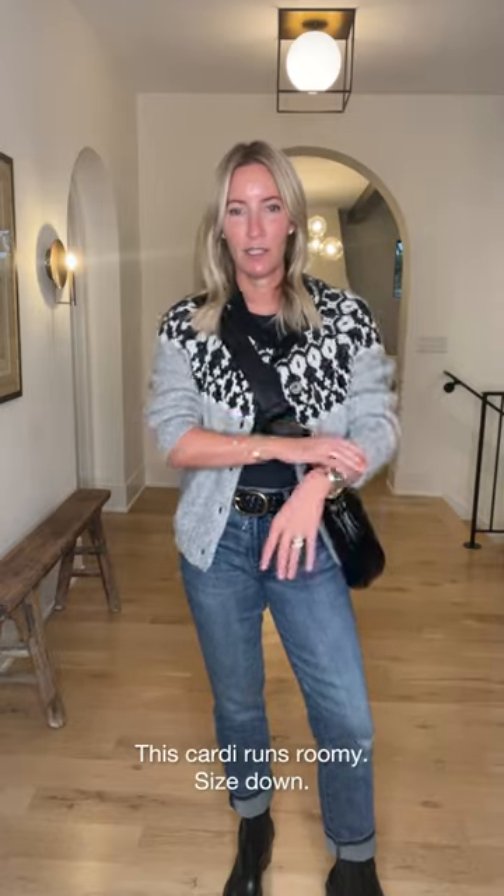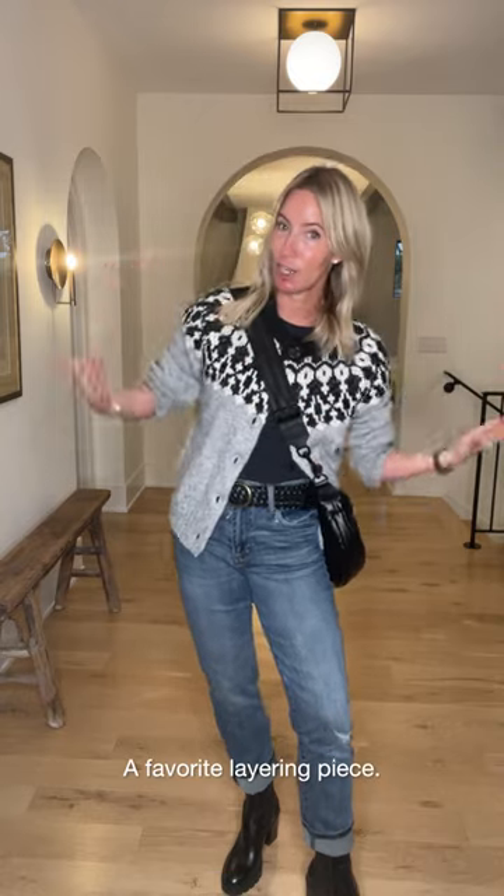On top, I'm wearing a fair isle cardigan from Design History. It runs a little relaxed so I went down a size, and I'm leaving it fully open so I can layer. Underneath is my favorite t-shirt from Rag & Bone — fantastic because it's a slimmer fit with a little more shape, making it really easy to layer under sweaters. Fair isle is a trend, but we don't need to go super traditional Nordic with it — you can give it a rocker edge.